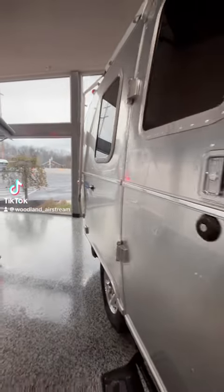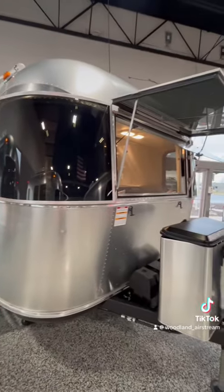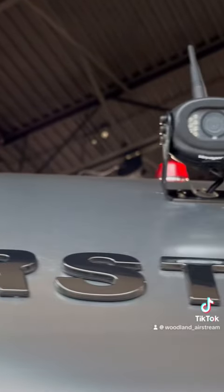Cozy up in this 16-foot Bambi. Back into your campsite like a pro with the rear-view monitoring system.